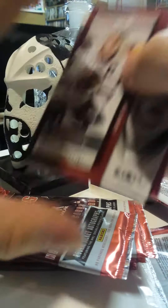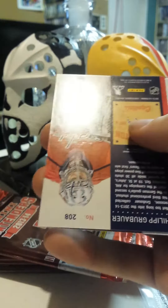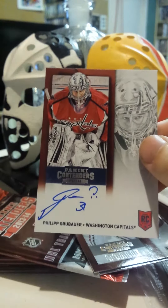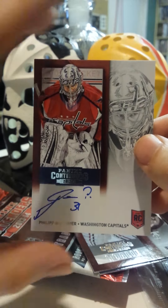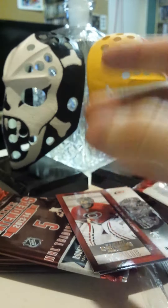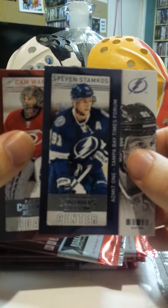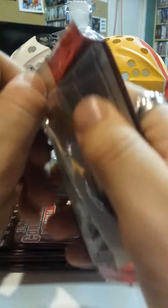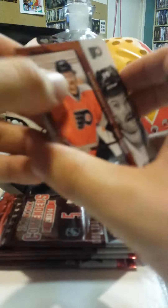And a couple more base cards there. Two for two for autographs, not too bad. Third autograph card — Philip Grober. I was told by the guy when I bought them that there were a lot of autograph cards in these packs, and it looks like he was not lying. You're supposed to get at least three per box, it says on the box, and we've already got three in just three packs.